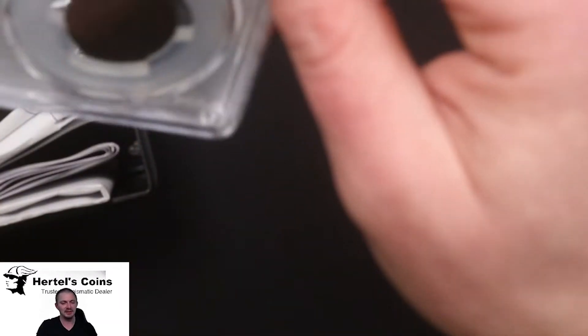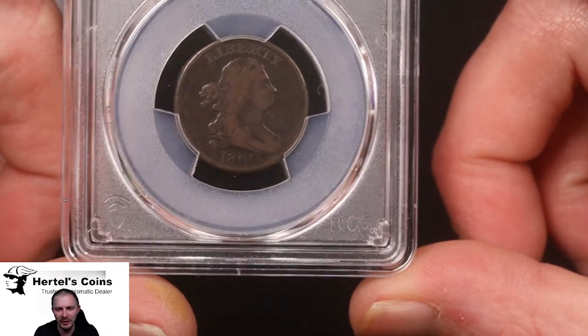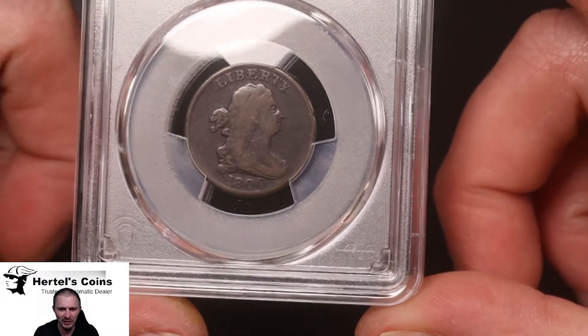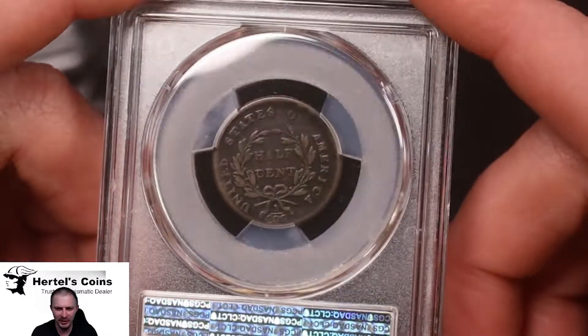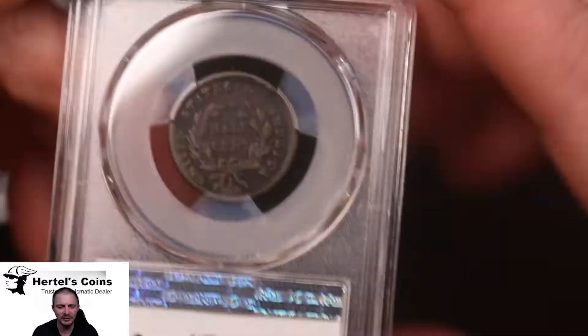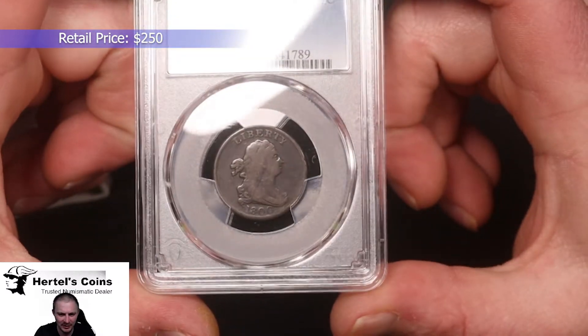First up, an 1800 half cent — very, very beautiful original color on this one. You can make out the Liberty on it, the date's very nice. So a nice example of an early date U.S. half cent. This one came back from PCGS as a VG-10. Very nice.